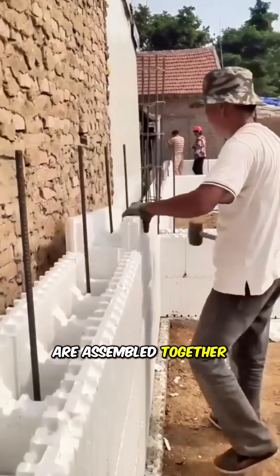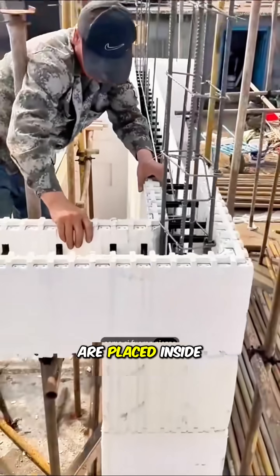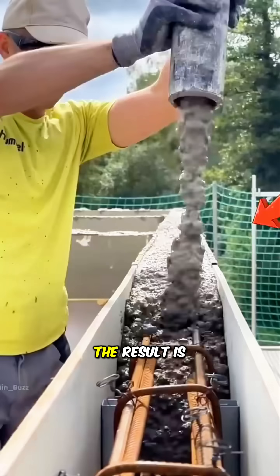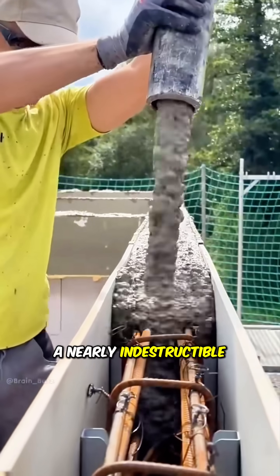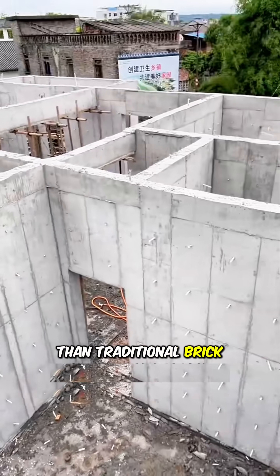The foam blocks are assembled together like giant Lego pieces. Steel bars are placed inside. Then the whole structure is filled with concrete. The result is a nearly indestructible wall, much stronger and more durable than traditional brick walls.